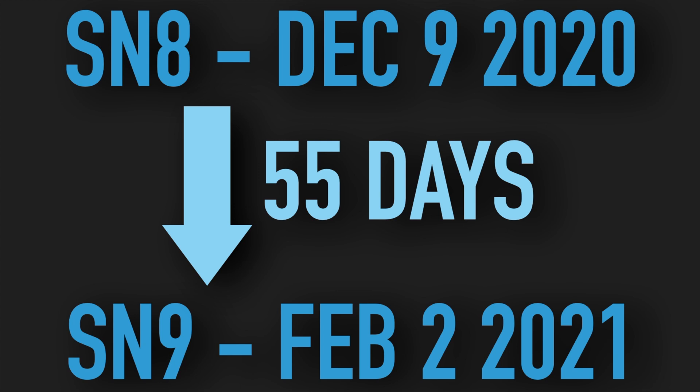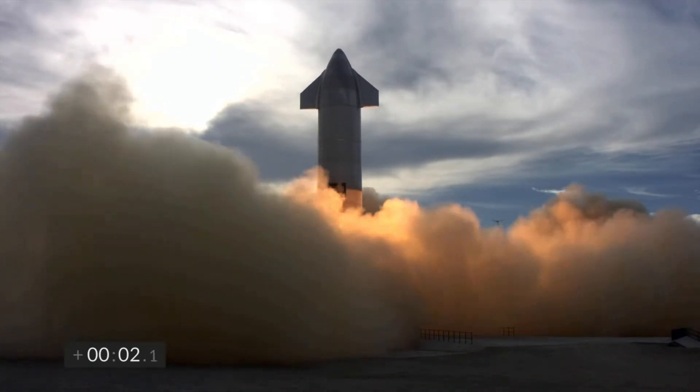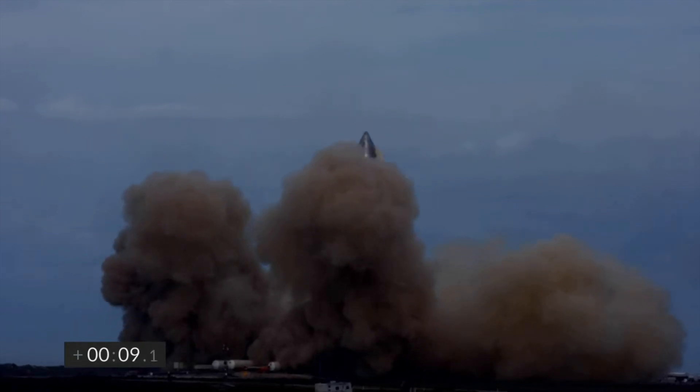So I think we're going to see another massive cut in the timeline between SN10 and SN11, possibly a gap as low as 20 days! I can't wait to see if I'm right or not!